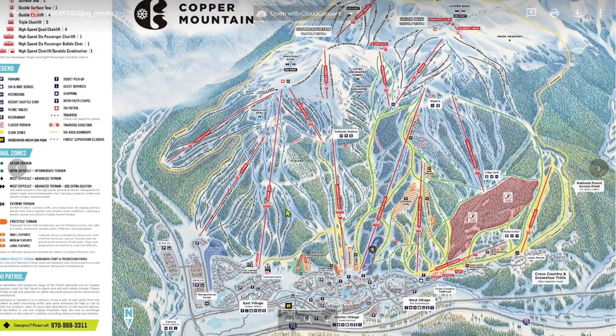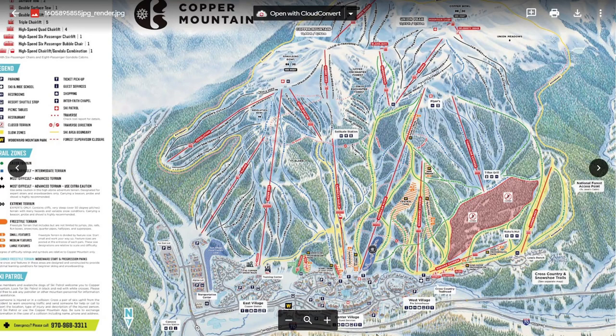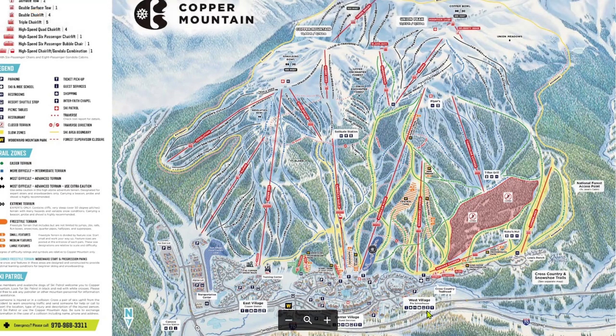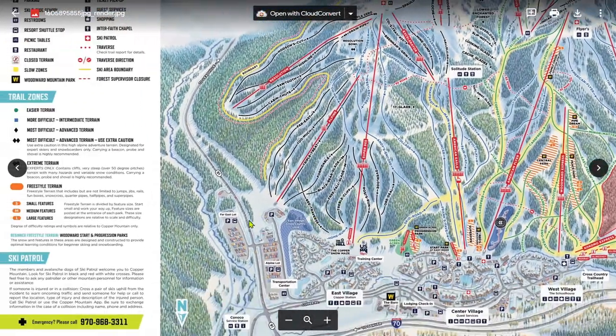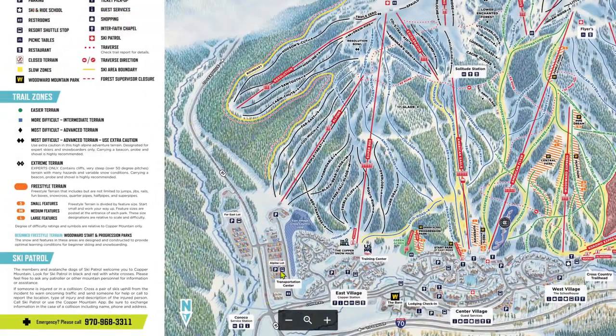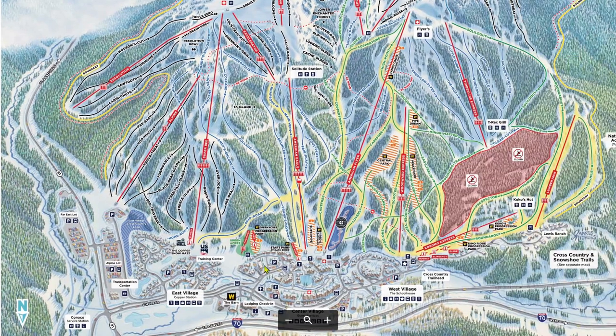Copper Mountain has three villages. Going from left to right on this trail map, they are east, center, and west. Today we will be focusing on the right side of this map, that being west and center. In addition to the three villages, way over here on the left are the free parking lots, Alpine and Far East. From Alpine, it is a seven-minute walk to Superbee. From either lot, you can also take the free shuttle that should get you to any village. There are numerous small paid lots scattered throughout the villages.